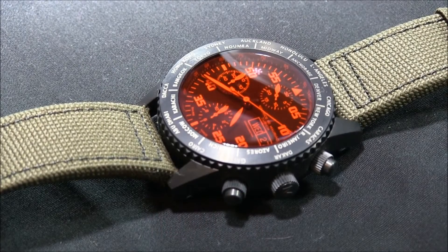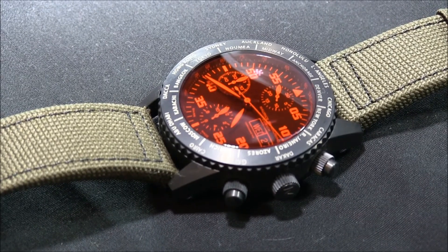Hey everyone, Ariel Adams here with Blog2Watch. Please subscribe to our videos on YouTube and like this video if you find it useful. This is another review of a pretty handsome looking watch from Zurich-based Maurice de Moriac. This is in their Chronograph Modern collection and let's just go ahead and call this watch the travel timer.